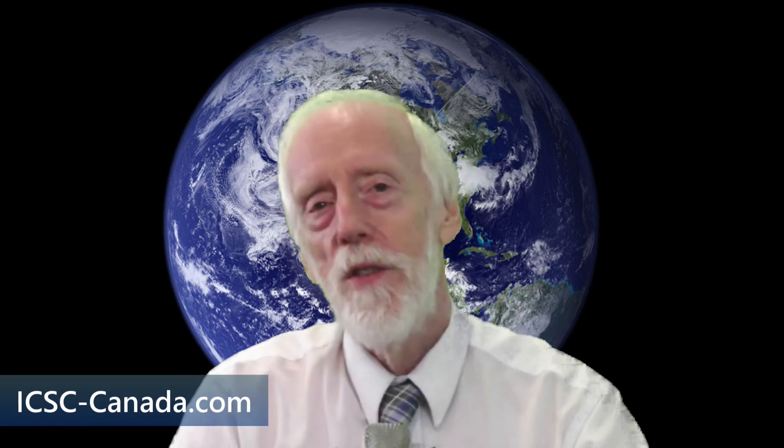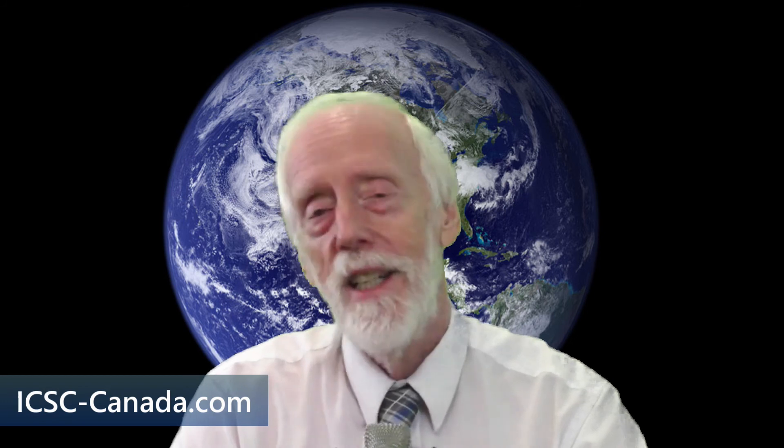To learn more about this and other topics in climate change, please visit icsc-canada.com.